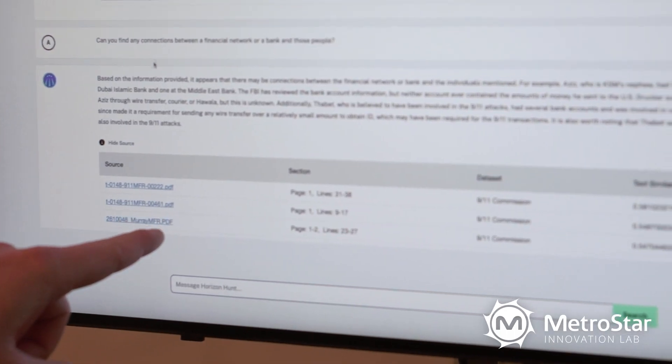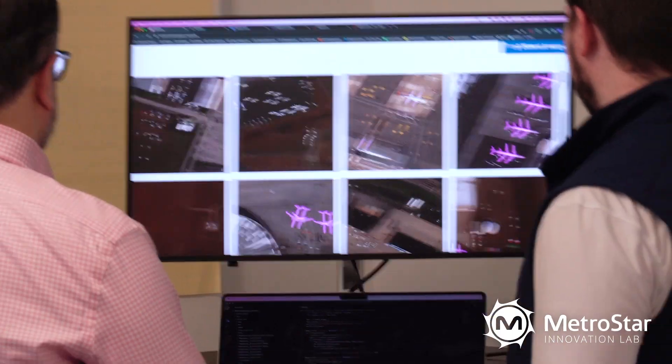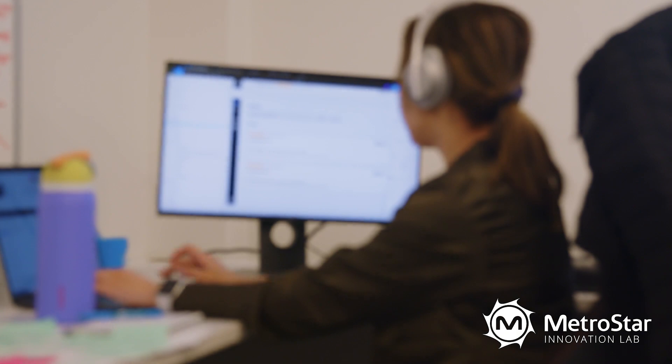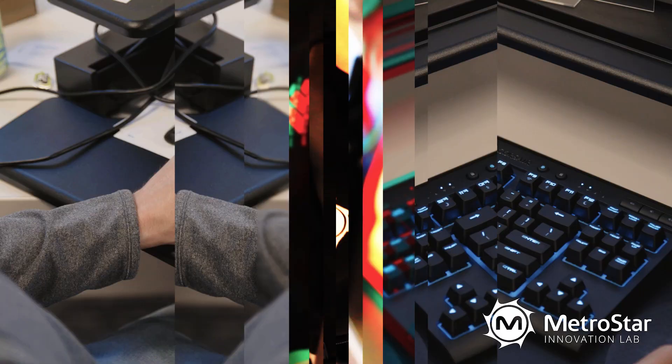Innovation doesn't happen without the right people. Our focus on curating a people-first community that identifies and cultivates talent from diverse backgrounds is one of the key differentiators of the Innovation Lab.